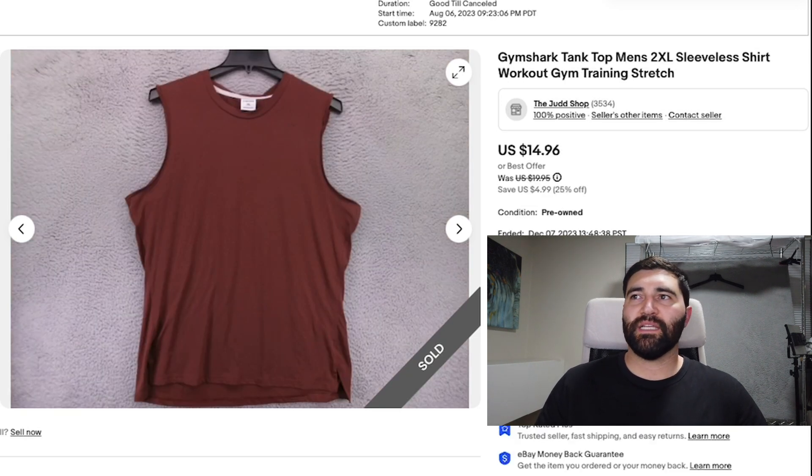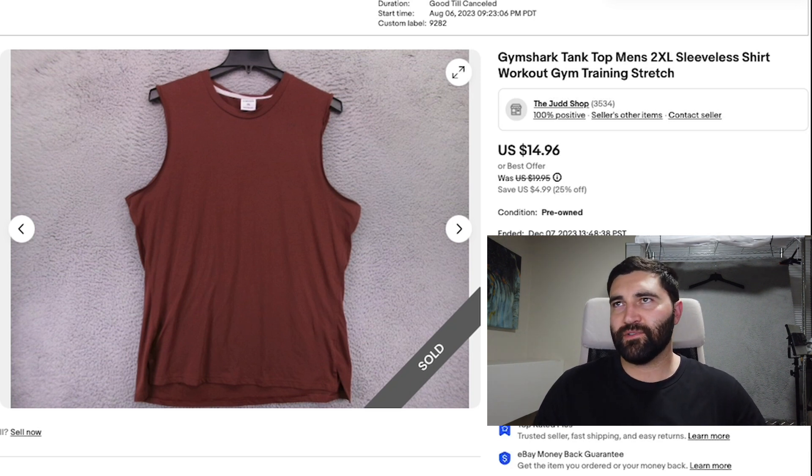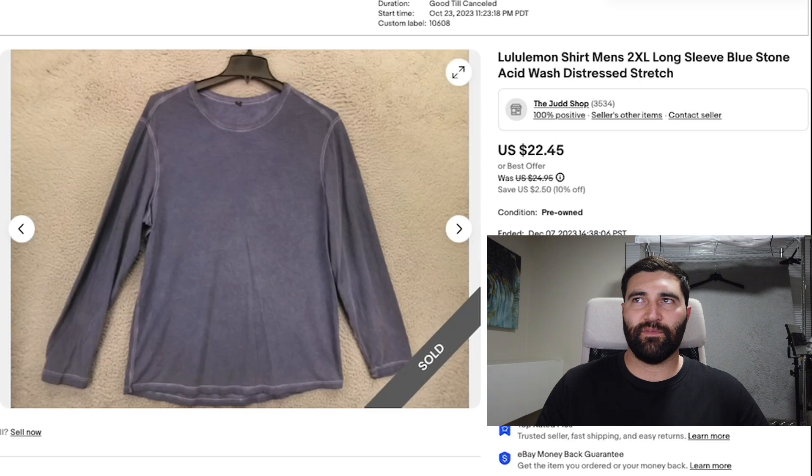Number 11 was this Gymshark tank top in a men's 2XL. It took four months to sell and it sold for a best offer of $12 plus shipping. Tank tops aren't a good thing to sell — even in desirable brands, they don't do that well. Be careful picking up tank tops and don't pay up for them because they're not going to sell for very much.